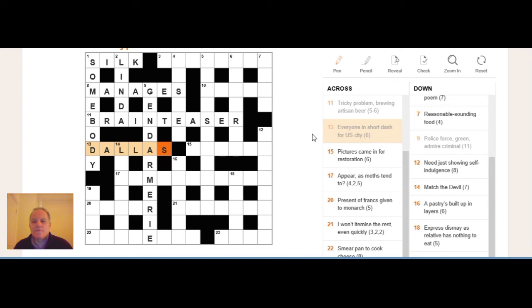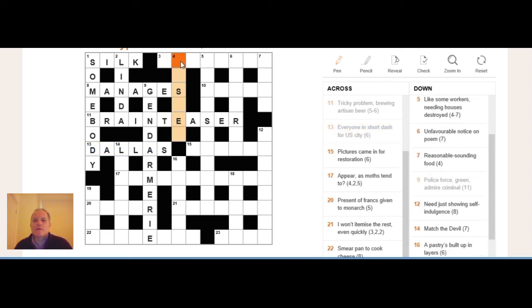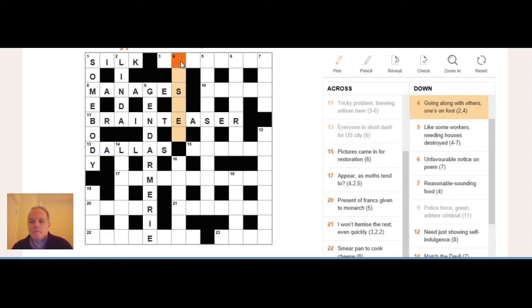The more straightforward puzzles will always be pointing you toward the solution. It's worth remembering the compiler wants to lose the battle — he might want you to think about it, but he wants you to get the answers. Words in clues can mean different things at different times, and clues can be set up one way while looking like another.